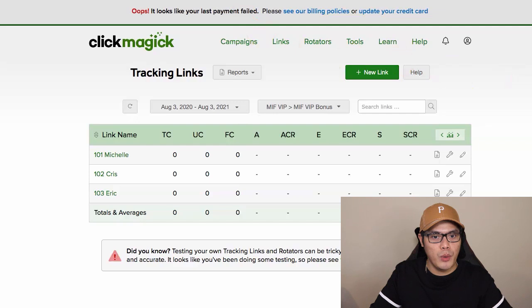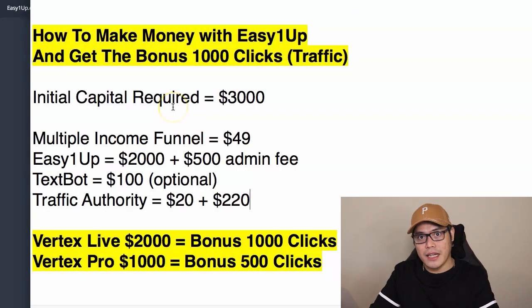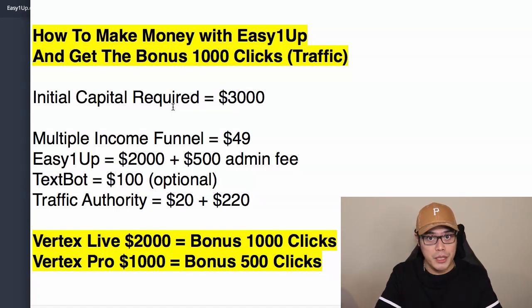This is how it works. Let me go ahead and show you the steps. The initial capital required to start this business — and I want to be completely transparent and honest — if you want to start with this business and make the most commissions, the initial capital required is at least $2,800, let's say about $3,000 to get this business started.